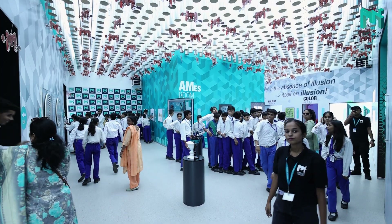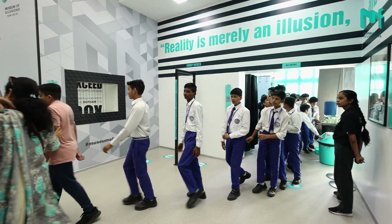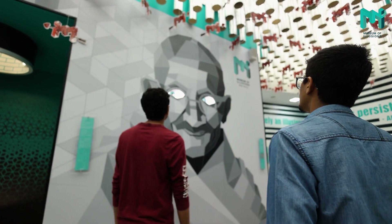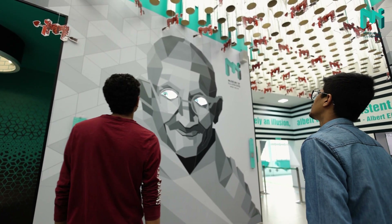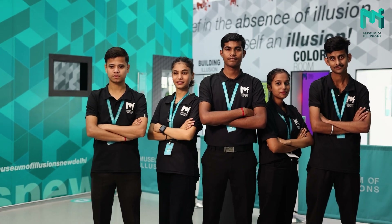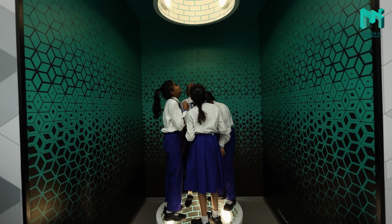We know how important it is to keep students engaged and curious. So we make sure that every visit is interactive and well organized. Whether you're here for a guided tour, a workshop or just exploring on your own, our staff is dedicated to making your visit as enjoyable and educational as possible.